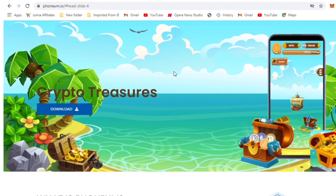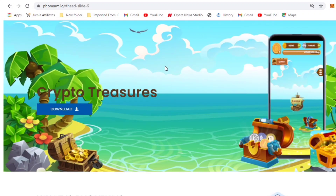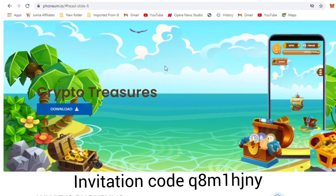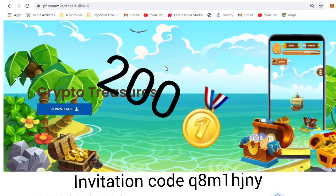You get about four to five hundred Phonium tokens in seven days of mining per week. Now if you want to start mining from zero, there's no problem. But if you want to get 200 Phonium tokens immediately when you register, you use a referral code. If this video is convincing you to go ahead and mine it, and this is the first video you've watched about Phonium, then you can use my personal referral code.